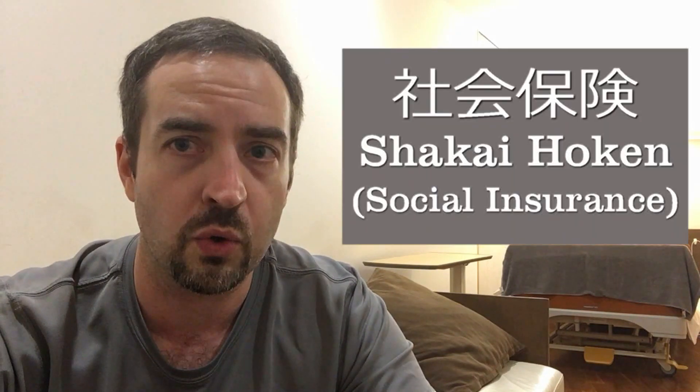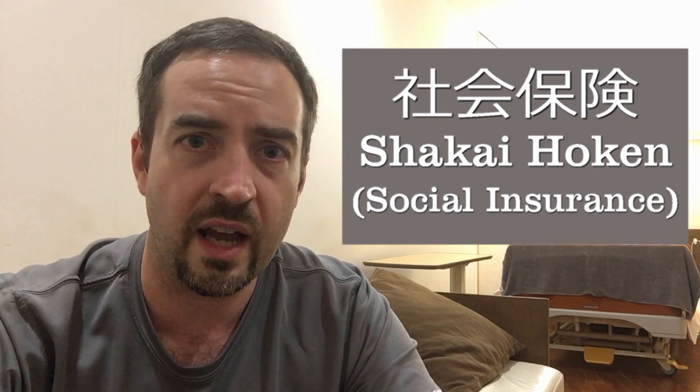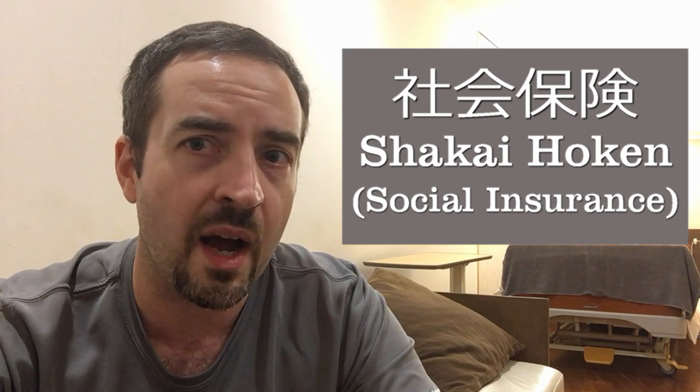One final thing I want to mention as a disclaimer: I have Shakai Hoken insurance. Shakai Hoken is usually for those who are working more than 30 hours a week. If you work for certain ALT companies and they keep you at 29.5 hours or less a week, then you are likely not Shakai Hoken and you're going to be paying more for your health insurance. I don't know if that has any bearing on the price difference if you're going through the same thing I'm going through. But if you have Shakai Hoken health insurance, you can use Gendogaku and you will save thousands and thousands of yen on these types of health procedures.